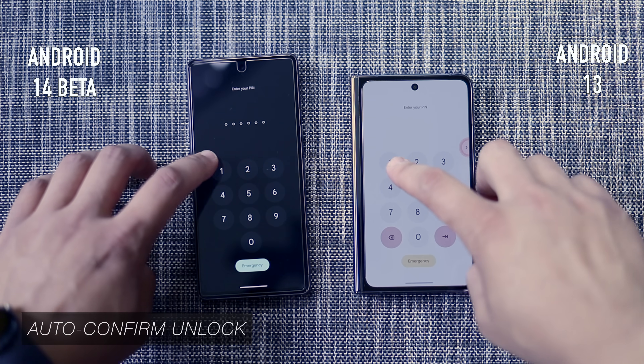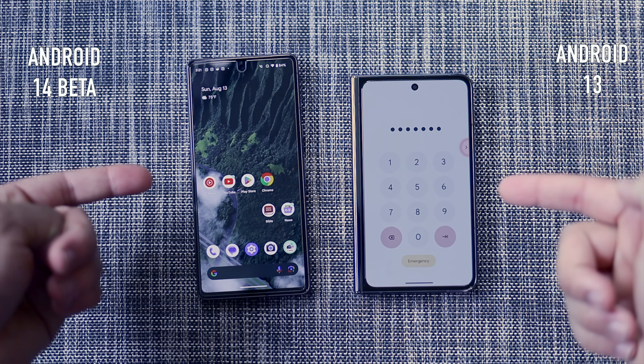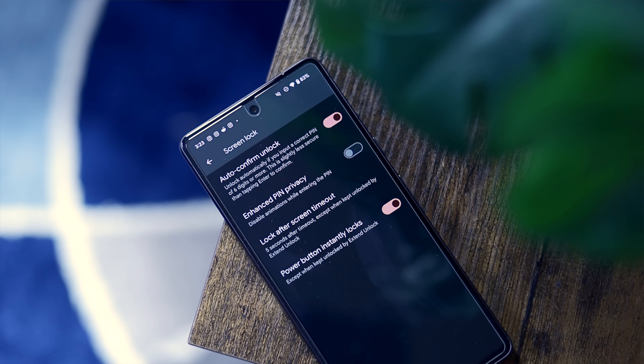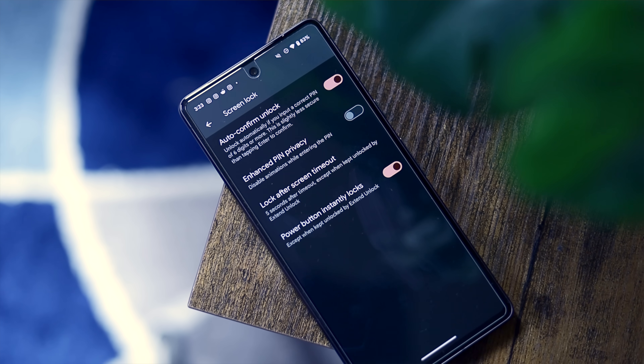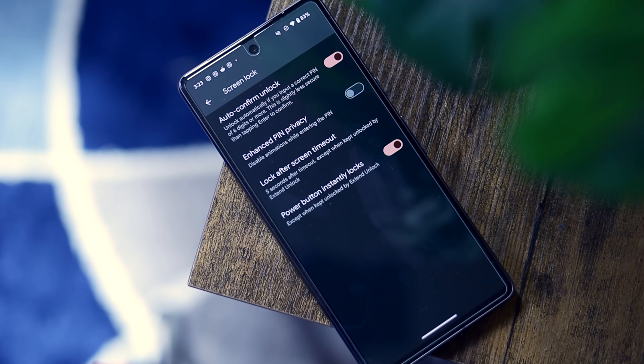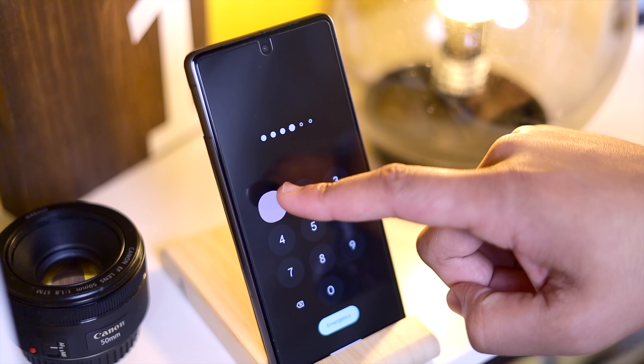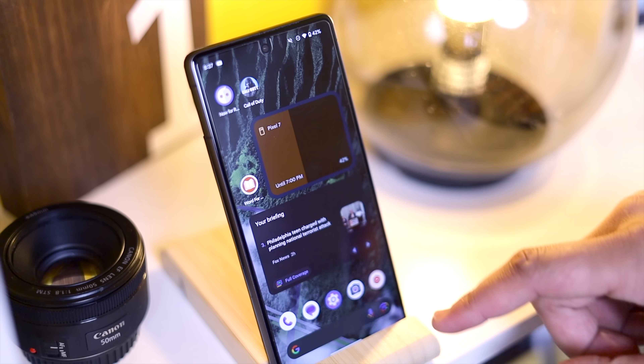Android 14 also includes an option I've been going crazy without: the ability to automatically unlock your phone when you type in a correct PIN code. For security reasons I can understand why they held off, but as a consumer I want the choice, and now I finally have it. One interesting note is this only works with six-digit PINs, so if you use a four-digit PIN you'll have to change it. But at that point entering a six-digit PIN to auto-unlock probably takes the same amount of time as a four-digit PIN plus hitting enter, so this is a good start.